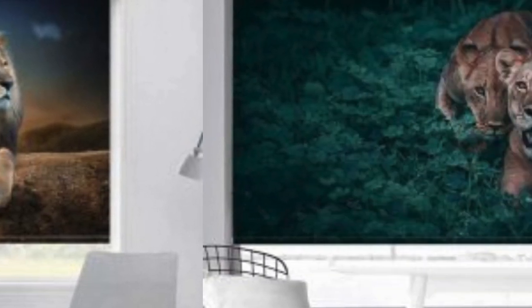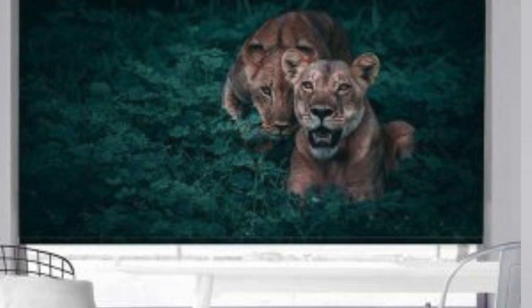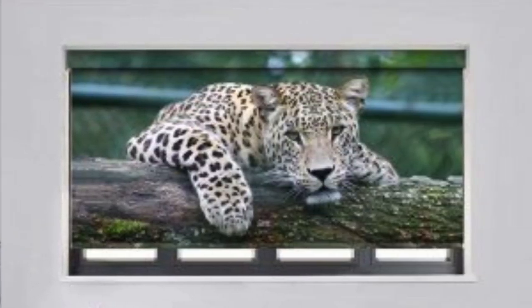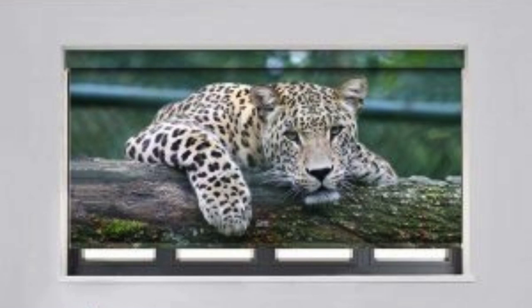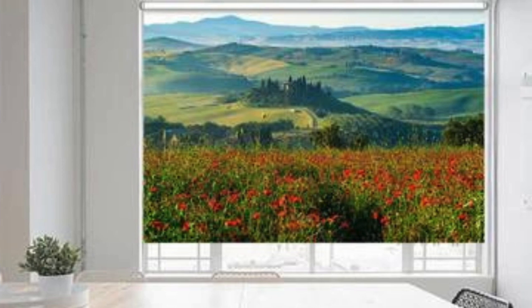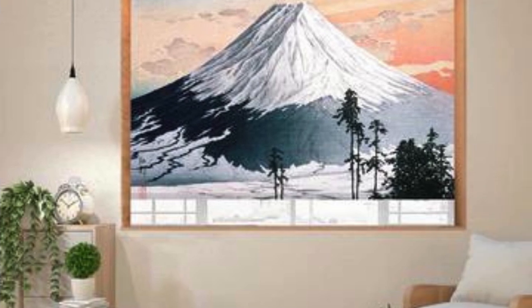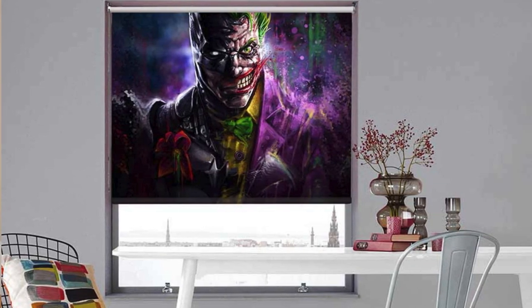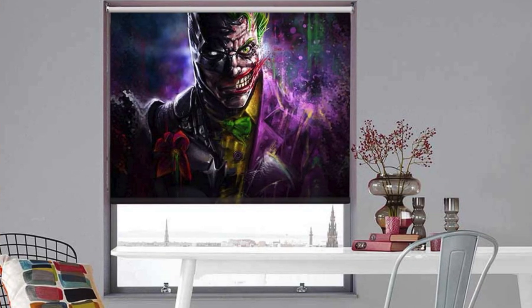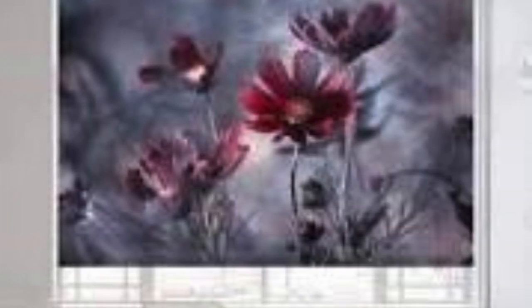Additionally, the ease of maintenance and cleaning is often considered during the customization process, with choices such as washable fabrics or stain-resistant materials available for those seeking practical solutions. In summary, custom blinds offer a comprehensive and tailored approach to window treatments, encompassing design preferences, functional requirements, environmental considerations, and ease of maintenance. This versatility makes them an indispensable element in creating a home environment that is not only visually pleasing but also comfortable, efficient, and reflective of the unique lifestyle and needs of the occupants.